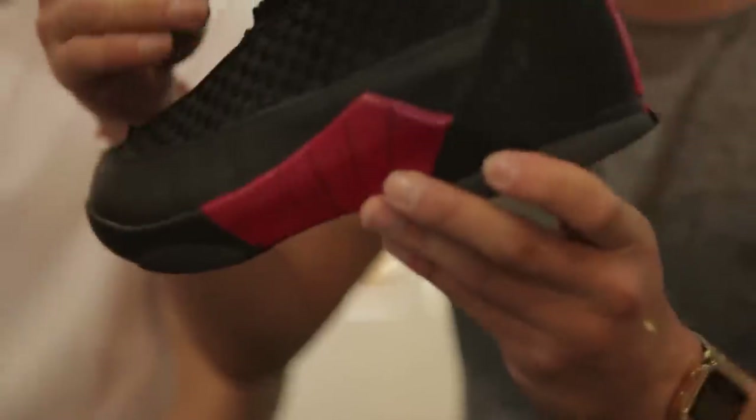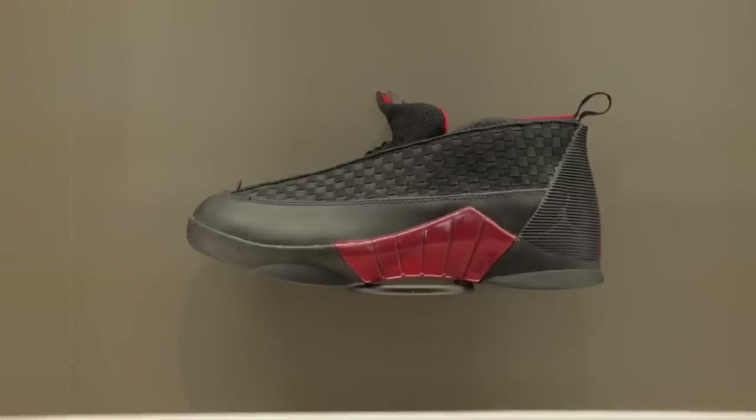Air Jordan 15. Some people say this was the decline of Jordans. The tongue design was inspired by a NASA space jet. Conceptually they're interesting — they actually look better now in 2015 with the current cultural context than they did when they came out in 2000.